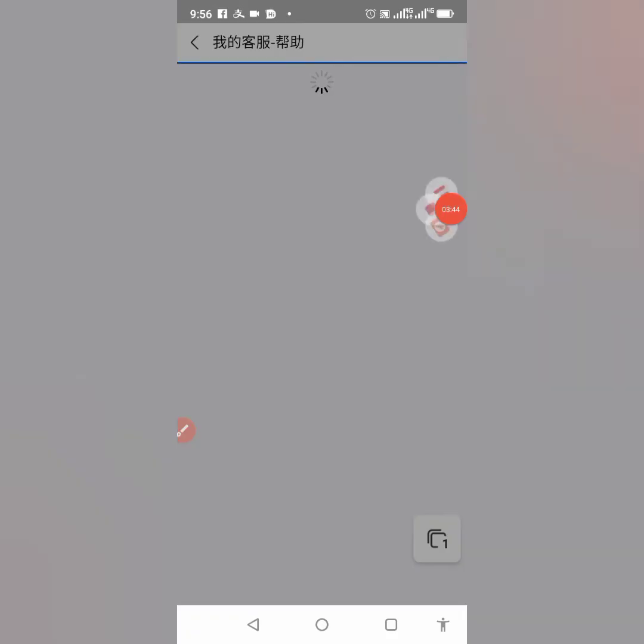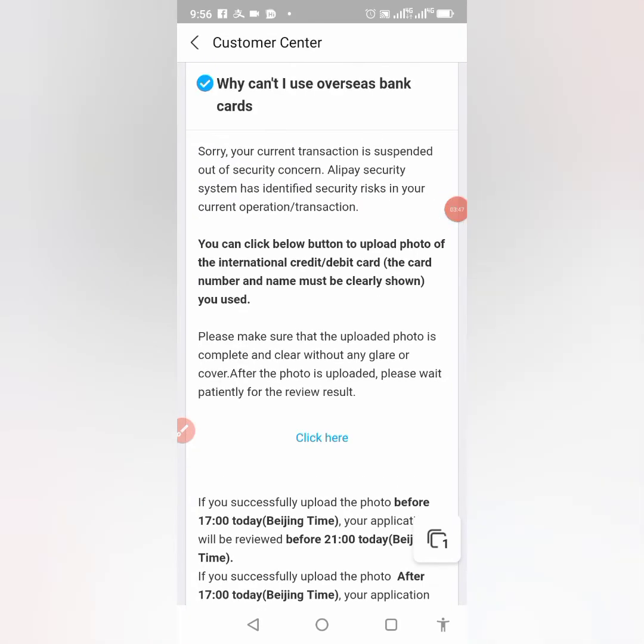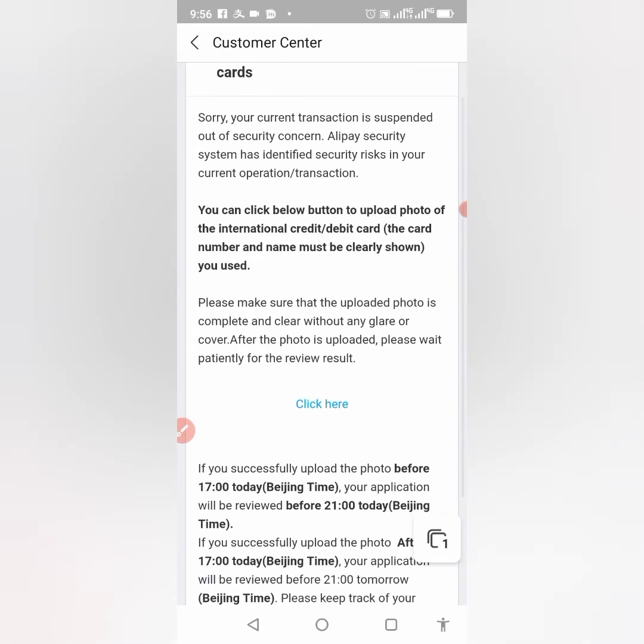It brings us to another page which reads: 'Your current transaction is suspended out of security concerns.' I don't know what the security issue is — I've been using this card before. It seems like the system is finding fault where there is none.